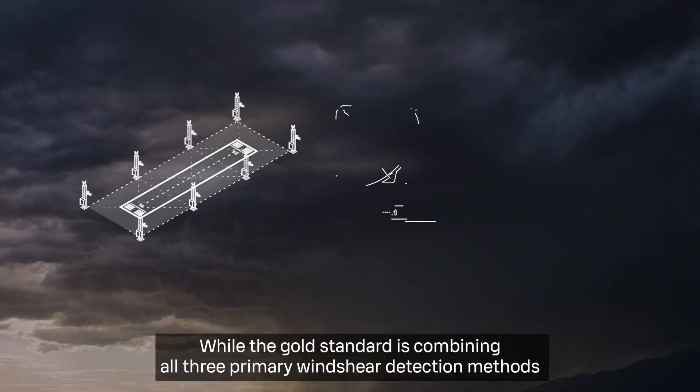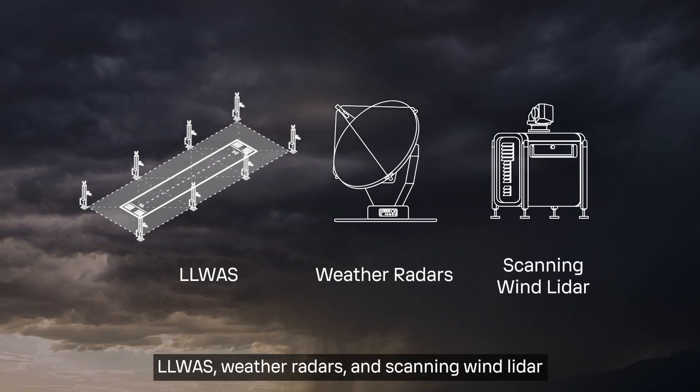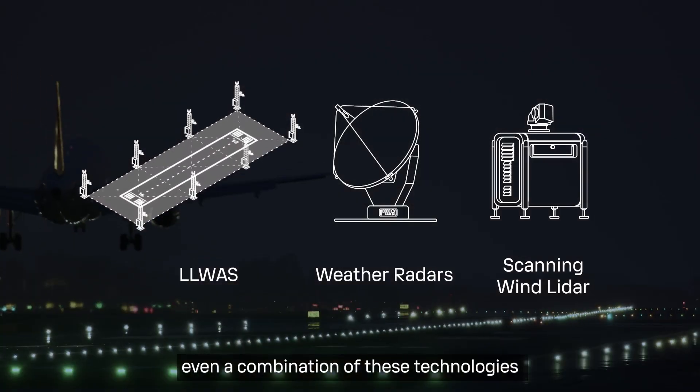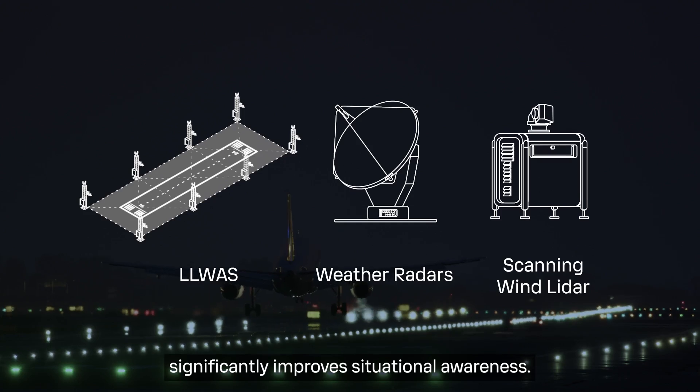While the gold standard is combining all three primary wind shear detection methods — LLWAS, weather radars, and scanning wind lidar — for the most comprehensive coverage, even a combination of these technologies significantly improves situational awareness.